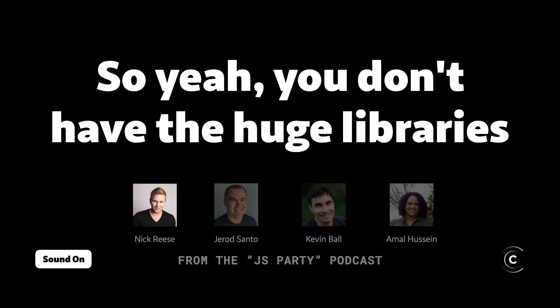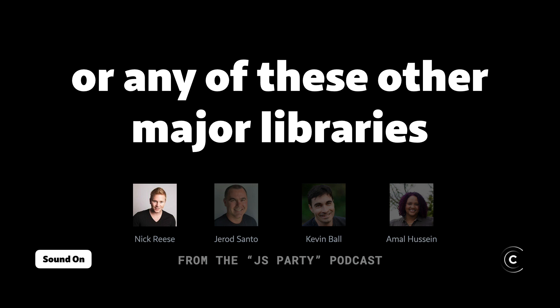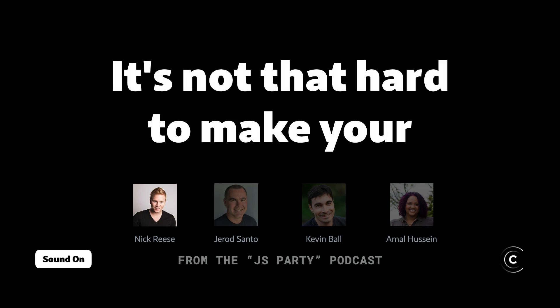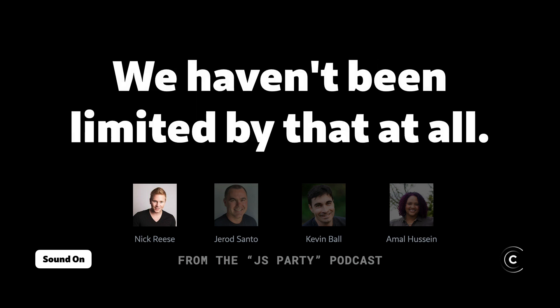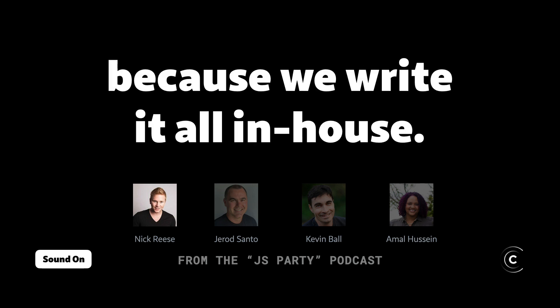You don't have the huge libraries — you don't have React Table or any of these other major libraries. But building a table interface is an hour's work. It's not that hard to make your own reusable components. We haven't been limited by that at all. In a lot of ways, we also probably ship a lot less JavaScript because we write it all in-house.